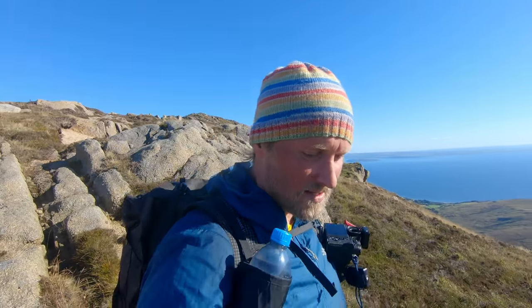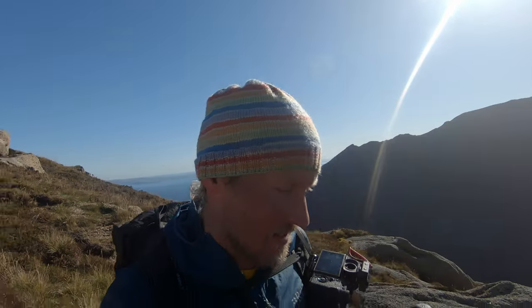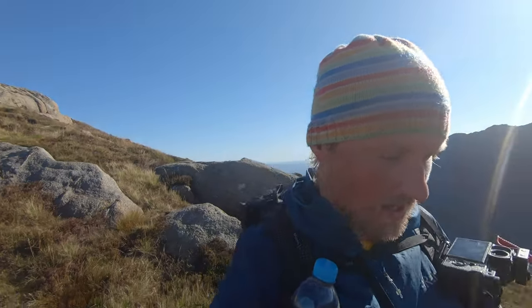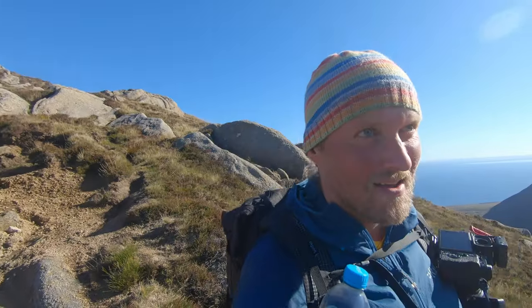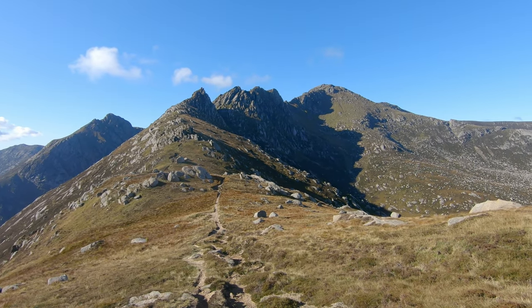It doesn't look like this, but we have a breeze. It should get a little bit stronger today, up to 40–50 km per hour, I think. And it's pretty cold. It's definitely winter is coming, slowly but surely. So the wind isn't warm anymore, it's a rather cold breeze. But nevertheless, watch for a beautiful view.